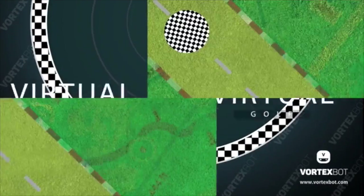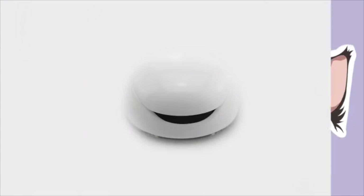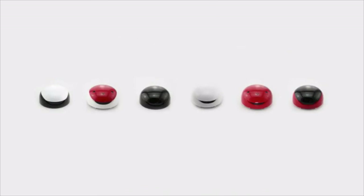Vortex is also designed to be highly customizable with colorful parts, stickers, and maps. We've come a long way in creating Vortex, and now we need your help to make it real. Thank you.